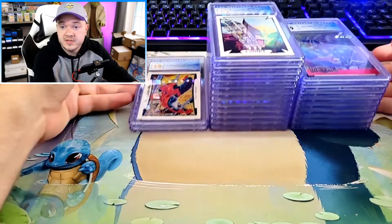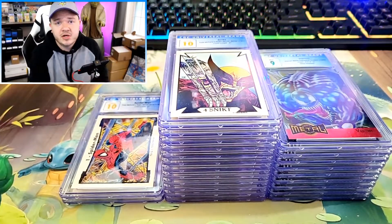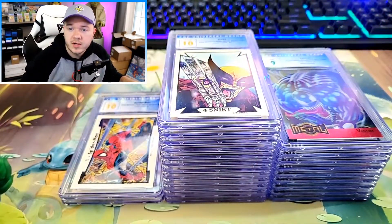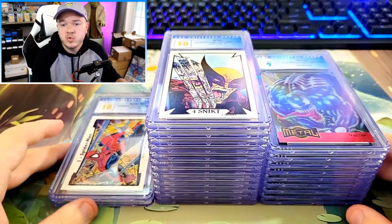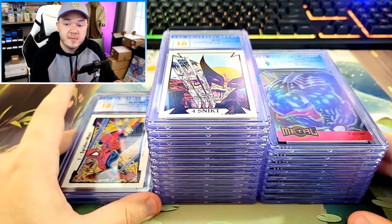It definitely outperformed what I thought. I went in with very low expectations just because I'd never submitted sharp corner cards before and had no idea what a soft corner even looked like. But I feel much more confident now sending in more of these types of cards. Thank you guys for coming by. I hope you enjoyed this CGC Marvel card return. A lot of these cards will be for sale in Denver at the Collect Con, and if they don't sell at Denver, they'll go up on my eBay.